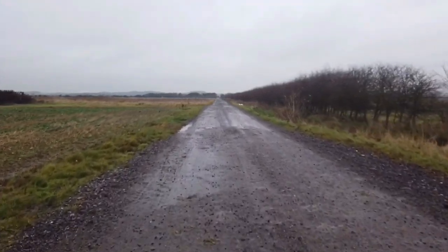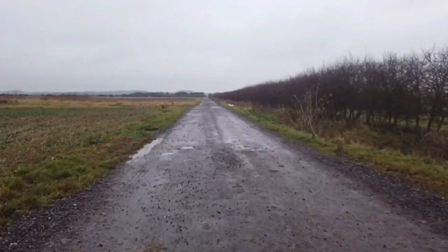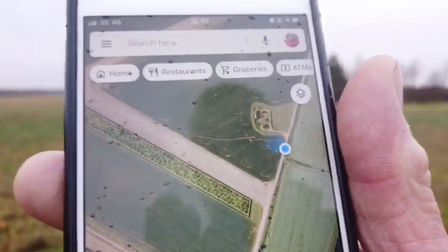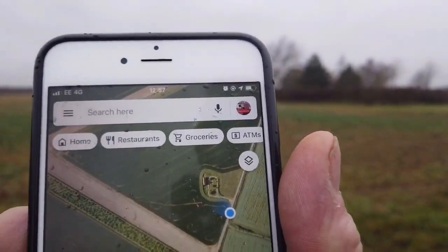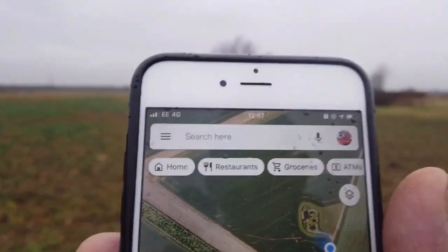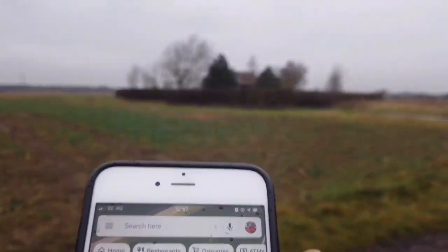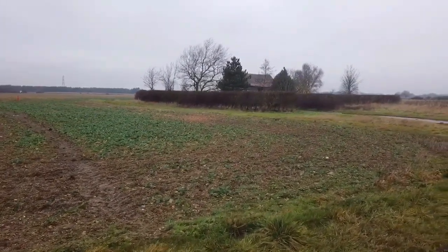There's a barn here called Dubolta Barn and we're going to come across that now. Looking at my Google Maps, it's just up here. We're past the runway — I'm the blue dot — and the next barn, just in front of me now, is Dubolta Barn. Let's have a quick look at that.